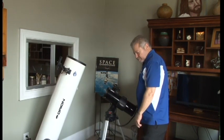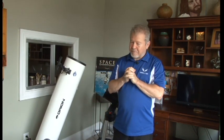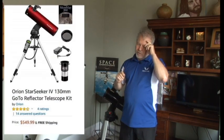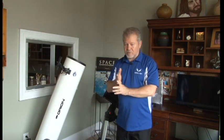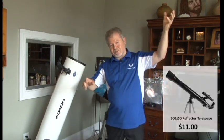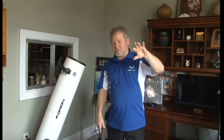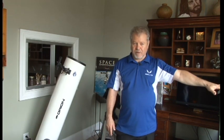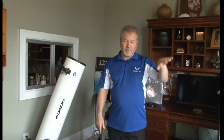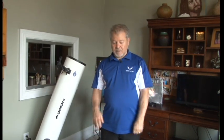Orion has great products. If you have children, you don't want to buy those cheap refractors — you can hardly see anything through them. Many a child has had interest in astronomy, got out there, didn't see anything, and it totally killed their interest. With something like this, your kids will love it. You set it up, train them how to use it, and some of your kids might even want to get into astronomy and get out and look at the night sky.